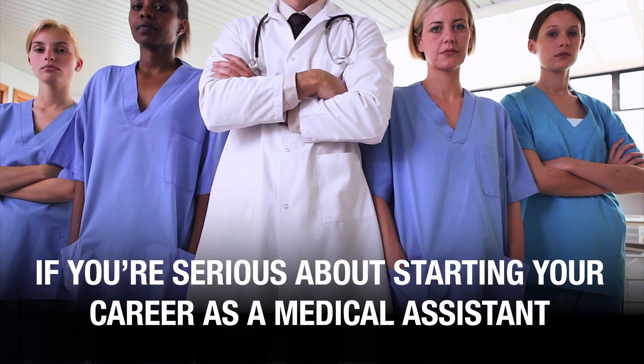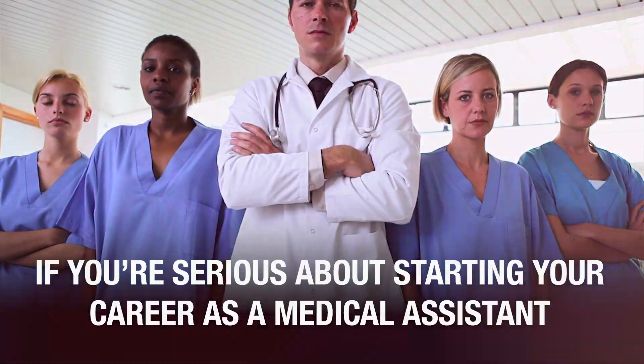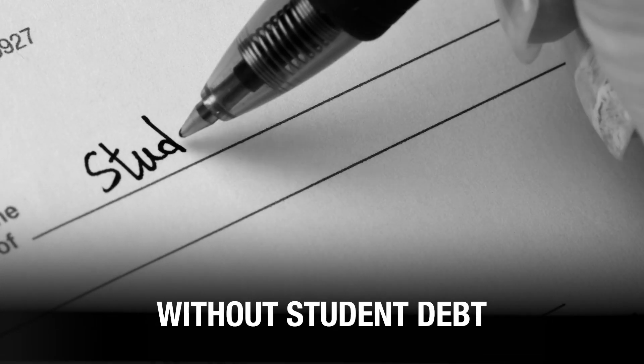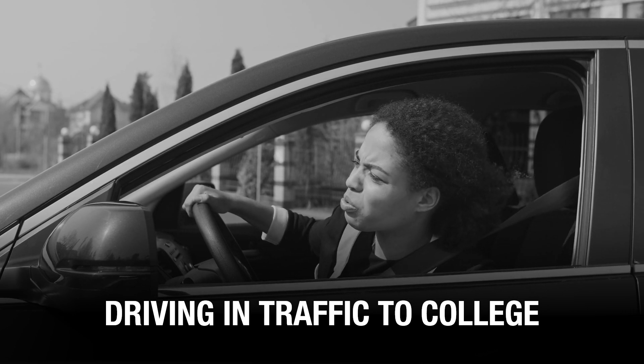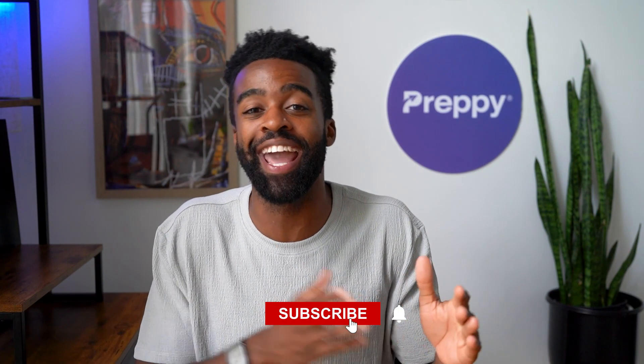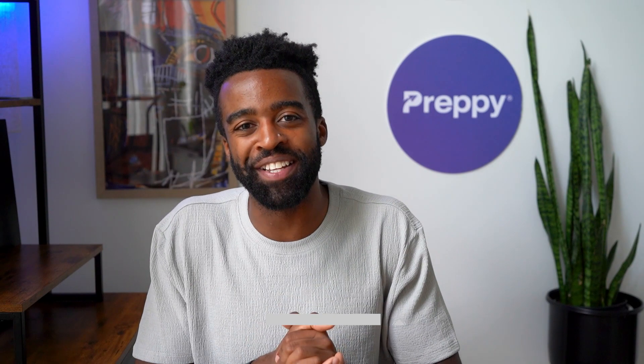So there you have it — the top seven skills you should have as a medical assistant. If you are serious about starting your career and want to enroll in the right training program, I highly recommend signing up for our free medical assistant masterclass. Grant and Nancy will give you a roadmap for getting job-ready in the next few months without student loan debt. Click the link below or go to medicalassistantmasterclass.com. Leave any questions in the comments, and if you're already working as a medical assistant, share the number one skill you feel every medical assistant should possess. Don't forget to like and subscribe. Until next time, this was Landon signing off — take care.